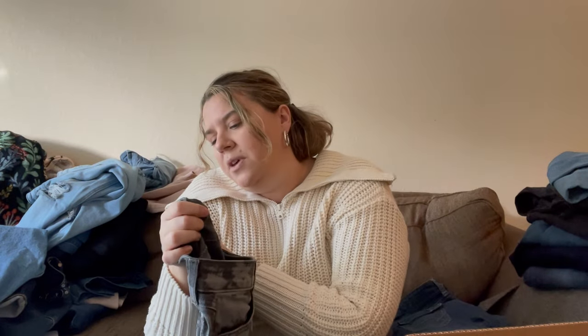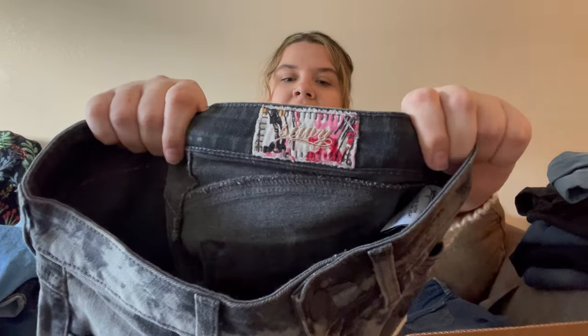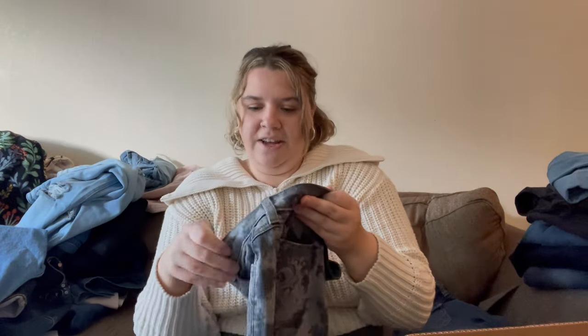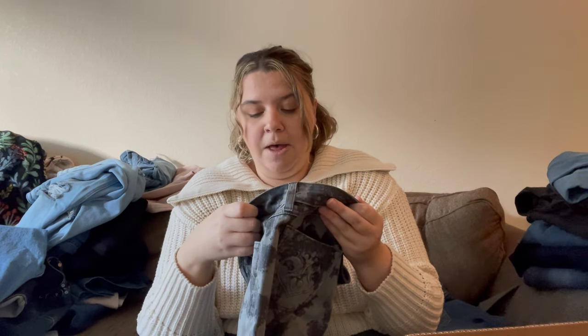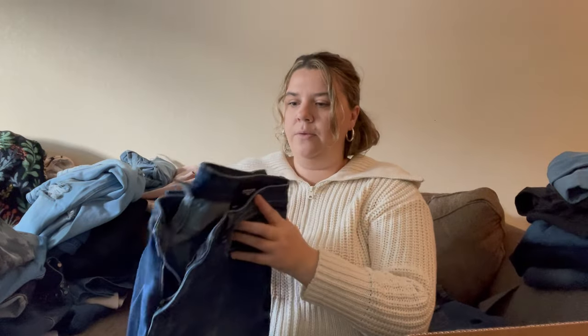I've never heard of this brand — I can't quite read it: S-I-W-Y. These don't feel great but they're definitely unique — black tie-dye with embossed back pockets. The inner tag says 'made with love in the US,' size 25. I'll look them up; maybe I could sell them for $15-20, maybe more if it's a good brand. Some expensive brands make really cheap quality stuff though.